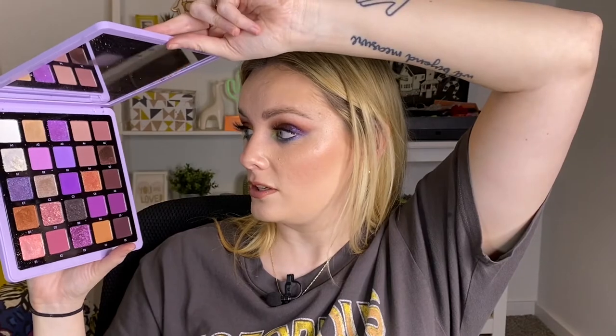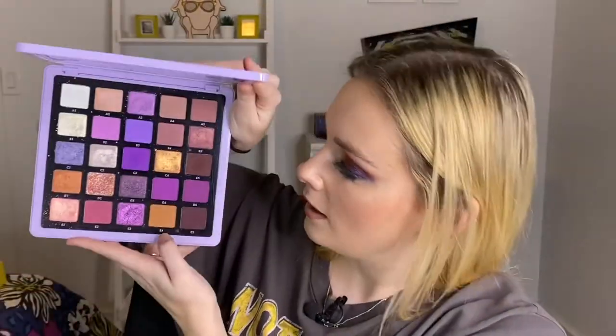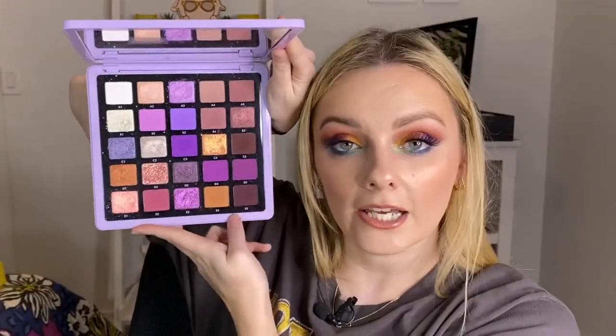Number 15 is the ABH Norvina Volume 5. I told you I love purple eyeshadows — purple eyeshadows and purple-leaning neutral eyeshadows? Yeah, you got me. These shimmery shades are awesome. C4 in particular is my favorite. E4 and C4 is a great two-shadow combo, out-the-door, done — it's awesome. I really like this palette. It's a really good one.